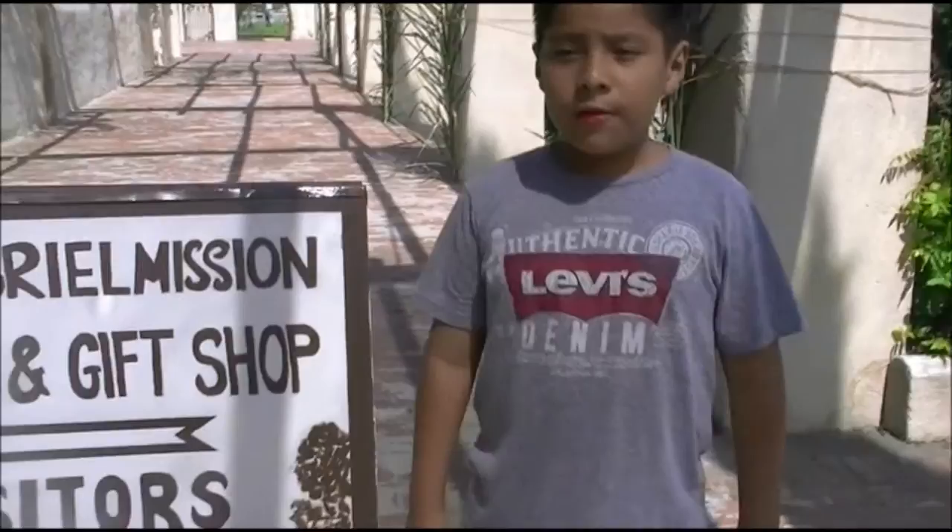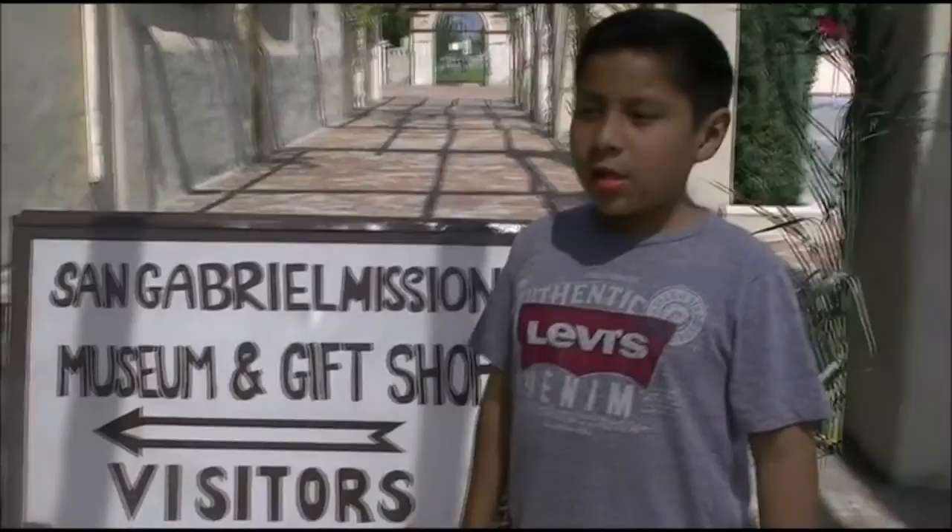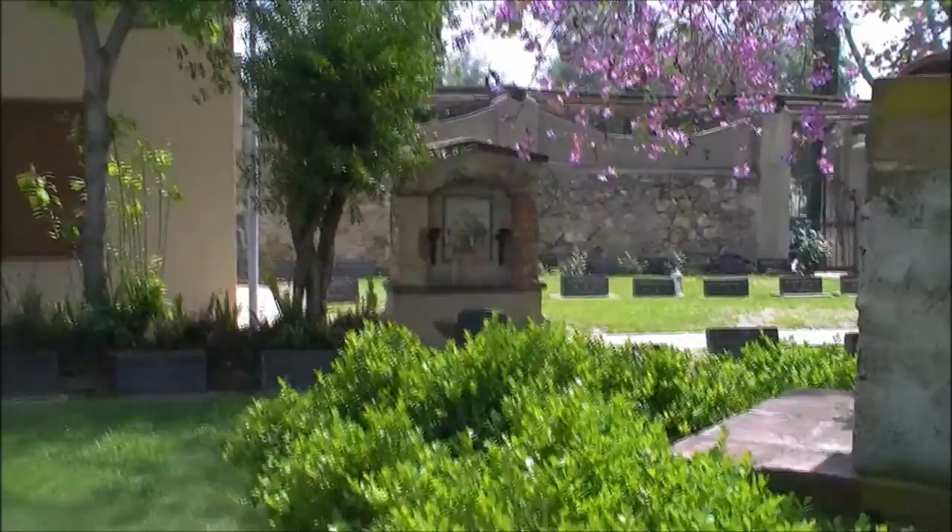When you arrive at the San Gabriel Mission, you must go first through the gift shop. So join us on our tour of this beautiful mission.